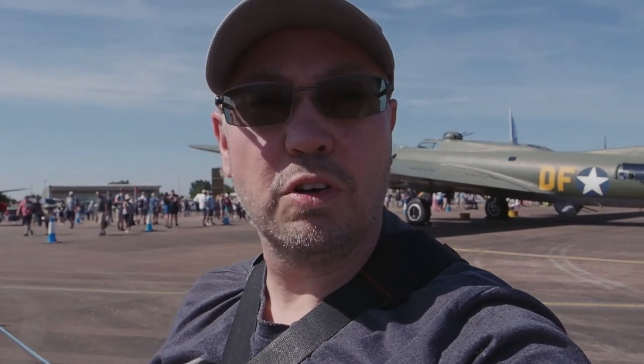Hi there, buddy. Welcome to another quick video. Something completely different today. We've come down to the Royal International Air Tattoo at Fairford. Probably not going to be doing too much talking to camera, but get a bit of video in for you, show you what it's about and get some nice shots of the planes.